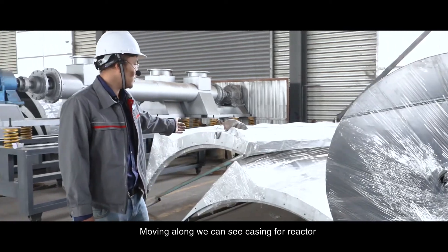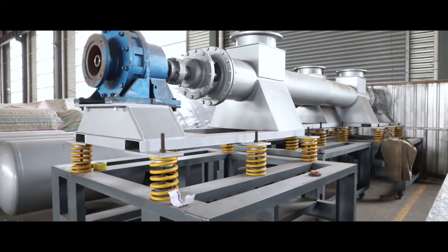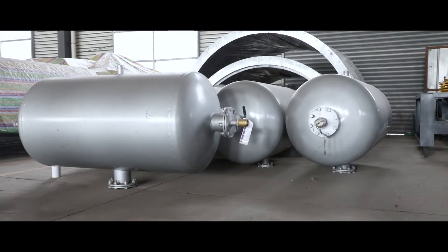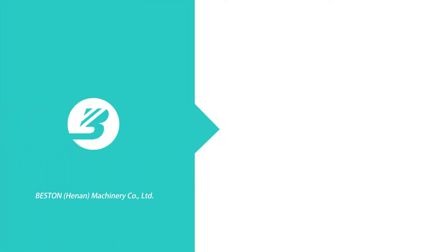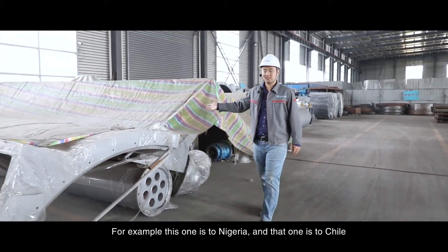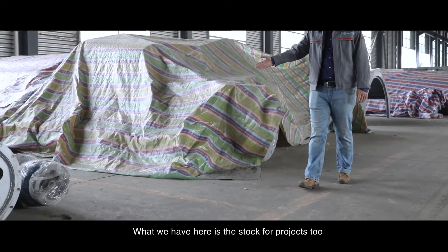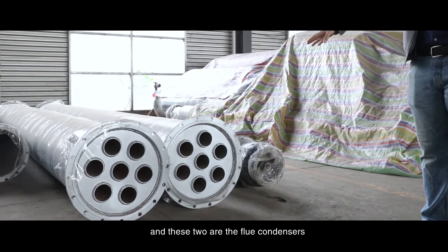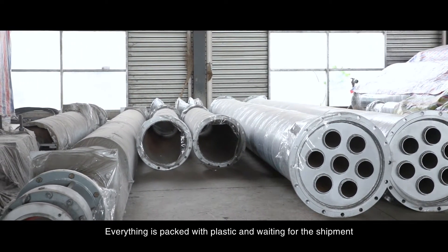Moving along, we can see the key components for our reactor. This is the auto feeder. Over here, the tanks are for manifold, hydroseal, and damper tanks. What is covered here are different projects waiting for shipment — for example, this one is to Nigeria, and that one is to Chile. Moving along, we have projects for Thailand and Singapore. We also have stocks for projects: this one is a cooling discharger on my right hand, and these two are the flow condensers. And these two are the chimneys, and this one is another cooling discharger. Everything is packed with plastic and waiting for shipment.